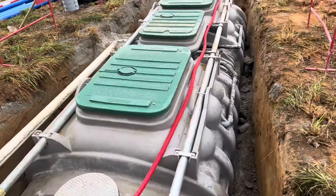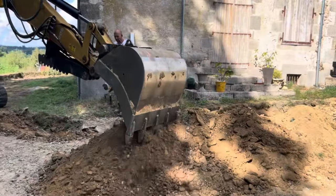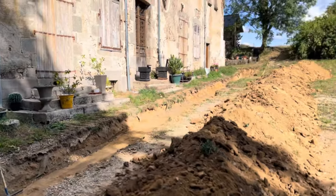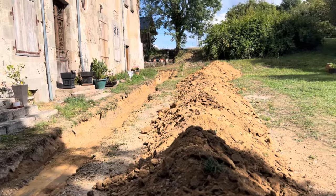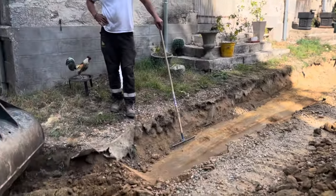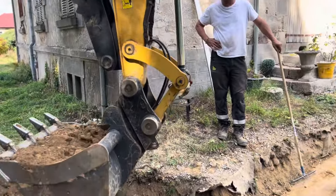It's absolutely amazing. Wow, there's a big trench being dug right here at the front of the property for the rainwater and for the drains to come down, and it's going all the way around the property.